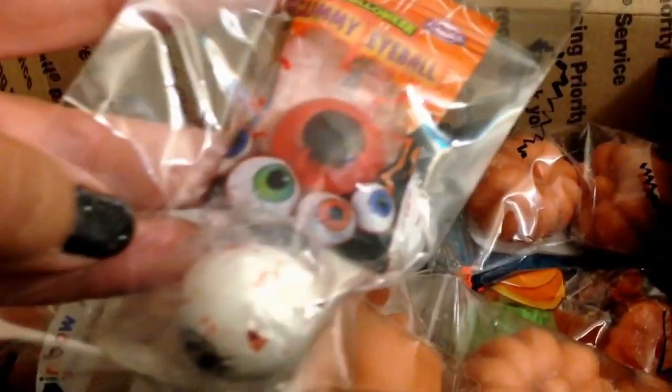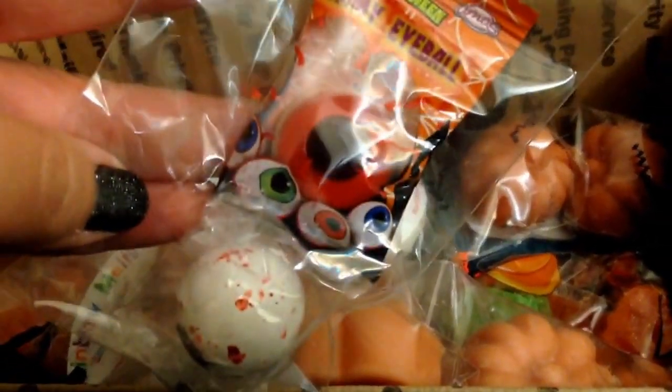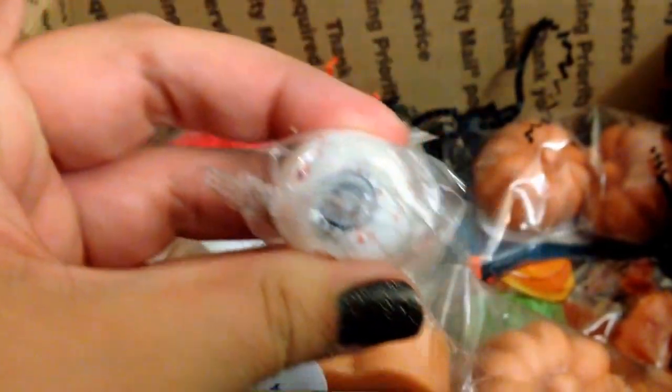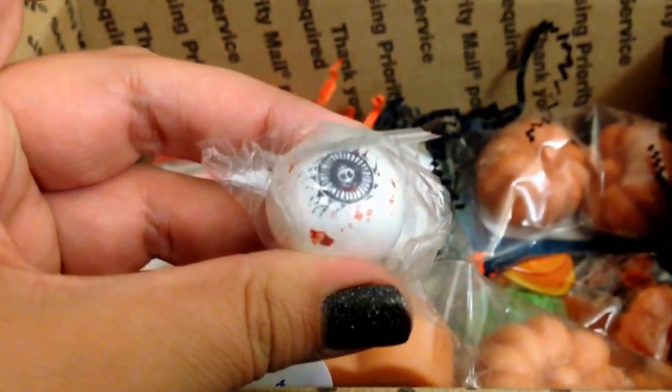So there's some candy and it's all eyeballs — isn't that cute? I think the top one is like a gummy eyeball. And then I don't know if this other one is probably a jawbreaker — a jawbreaker eyeball. I don't know if it's supposed to be an eyeball or not.